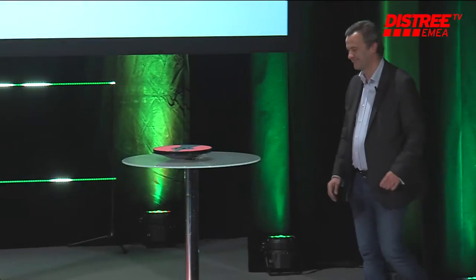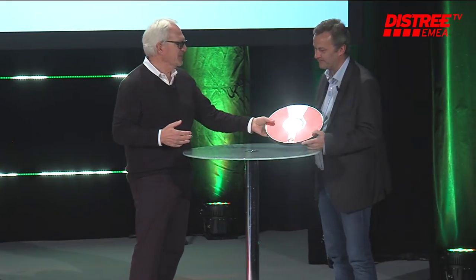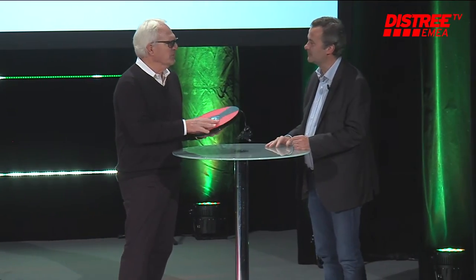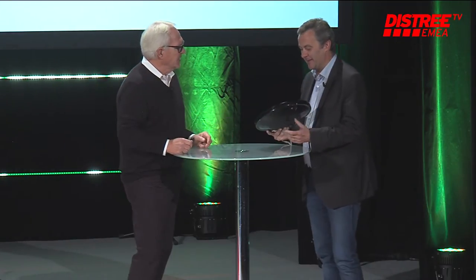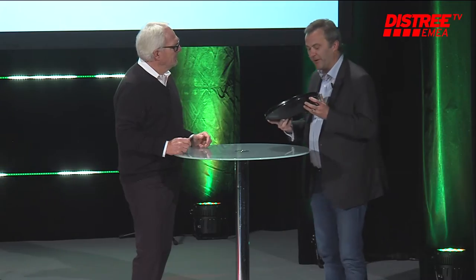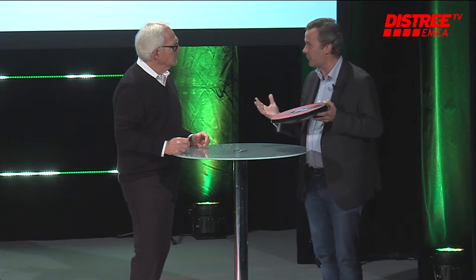3D Rudder. I think we just saw from the earlier presentation how big the gaming industry is, and I know that I'm making 1.73 million a year playing games. Not quite — but tell us how this enhances the experience. As we could see in the video, the 3D Rudder is the first foot-powered controller, and the idea basically is to improve the global gaming experience.